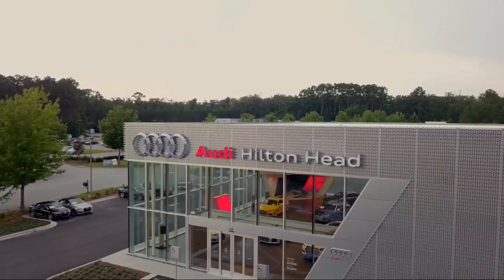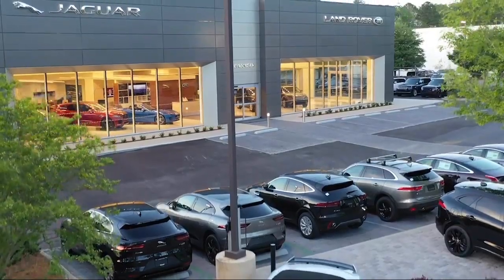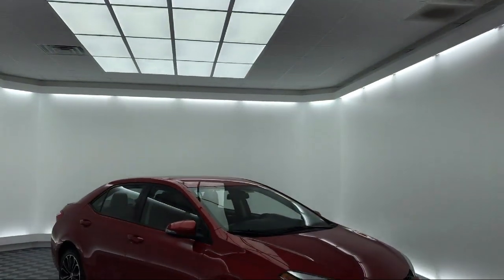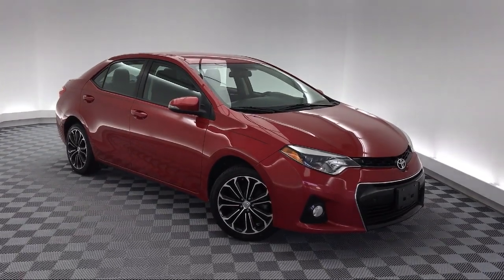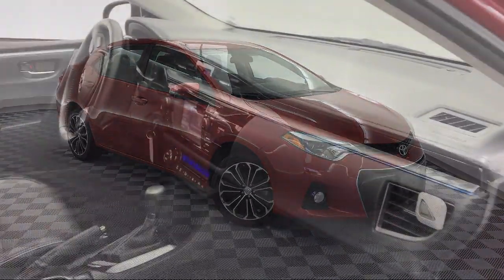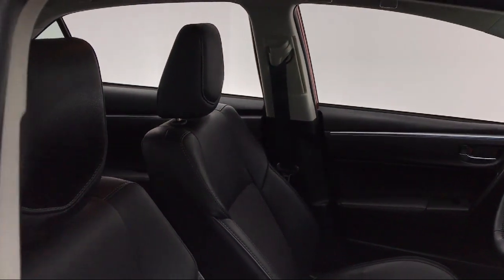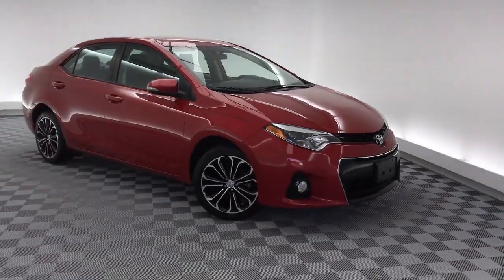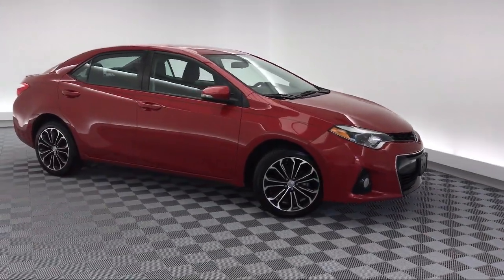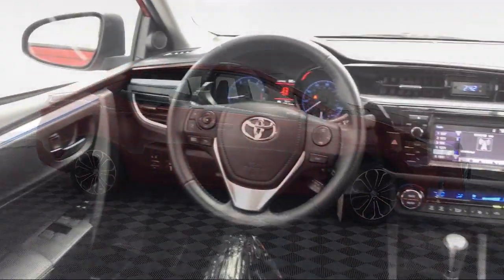Welcome to the Peacock Auto Mall and here's a look at another one of our great vehicles from our extensive inventory. It comes equipped with keyless entry, rear view camera, steering wheel controls, leather wrapped steering wheel, tire pressure monitoring system, electronic stability control, rear spoiler, air conditioning, 16 inch steel styled wheels, traction control, and has less than 80,000 miles on the odometer.